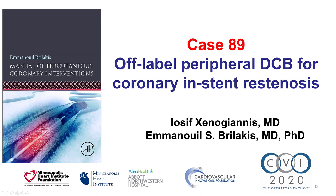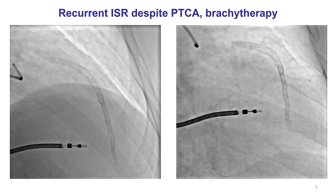This is Yosif Xenojiannis and Manos Brilakis from the Minneapolis Heart Institute and the Cardiovascular Innovations Foundation, presenting case 89 for the Manual of Percutaneous Coronary Intervention. This is a case demonstrating off-label use of a peripheral drug-coated balloon for treating recurrent coronary in-stent restenosis.